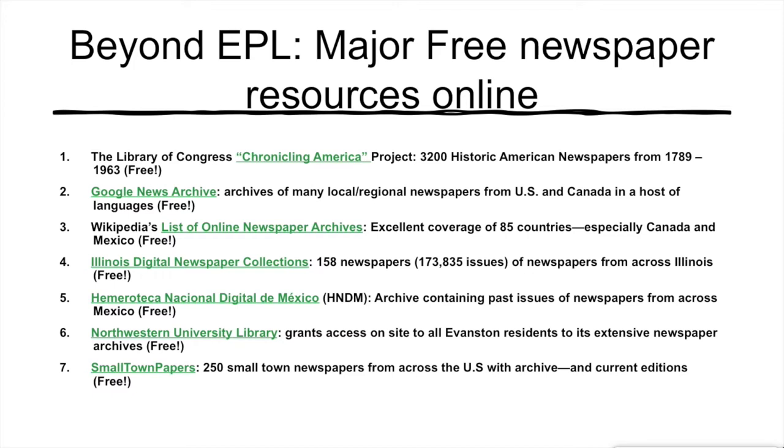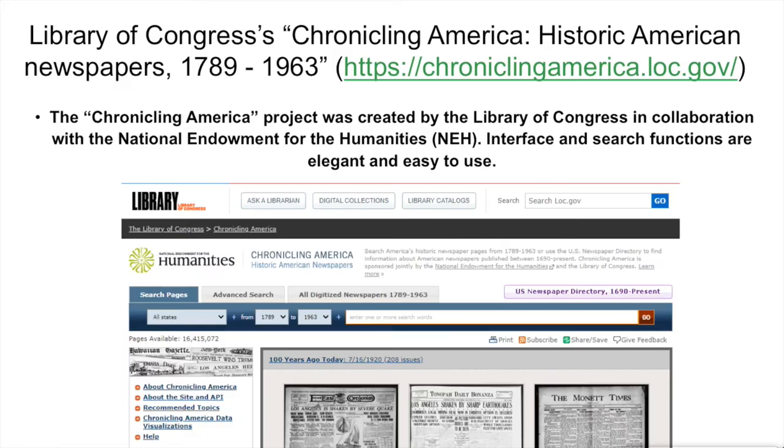You don't need to memorize this list. We will go through each of these seven resource sites one at a time, starting with the Chronicling America project from the Library of Congress. Chronicling America has benefited from being associated with the largest library in the world, and from major funding from the National Endowment for the Humanities. The technology behind it is state-of-the-art and it is being added to constantly. As of mid-2020, it has digitized over 3,000 historical newspapers with over 16 million newspaper pages.